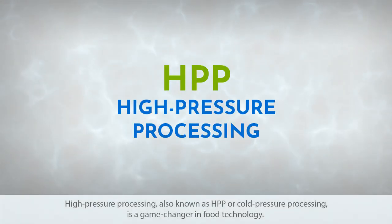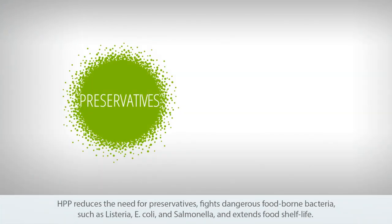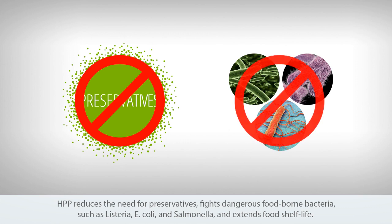High pressure processing, also known as HPP or cold pressure processing, is a game changer in food technology. HPP reduces the need for preservatives, fights dangerous foodborne bacteria such as Listeria, E. coli, and Salmonella, and extends food shelf life.